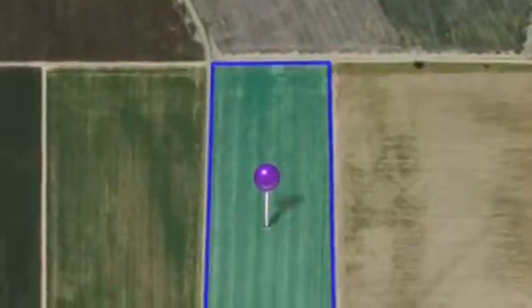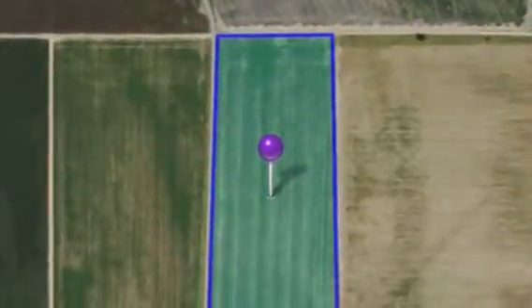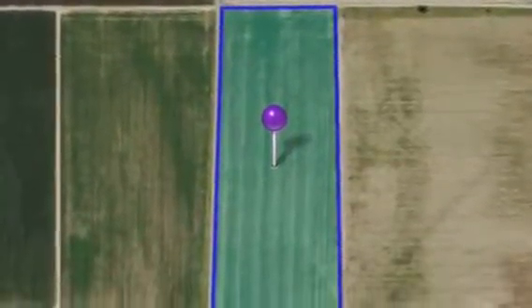This type of technology works very similar to radio frequencies. All we have to have are the GPS coordinates and a map, and it can be sent anywhere — it just doesn't matter where your farm is located.